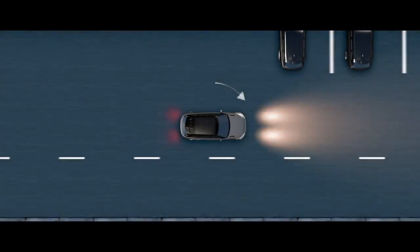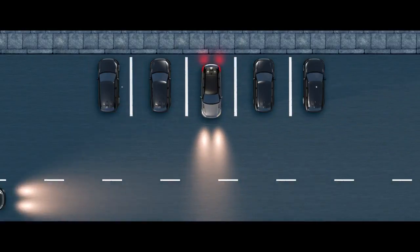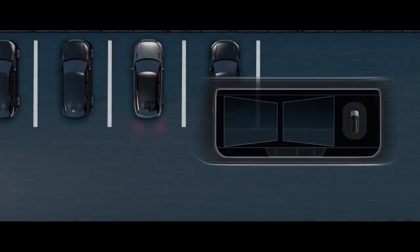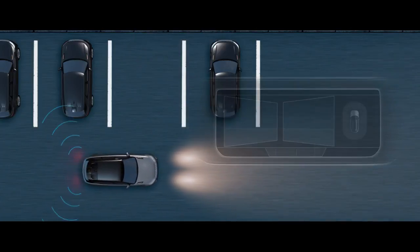The Surround Camera System provides a 360-degree exterior view via the touch screen, giving you greater confidence when maneuvering your vehicle in confined situations. Reverse Traffic Detection warns you of vehicles, pedestrians, or other hazards approaching from either side of your car.